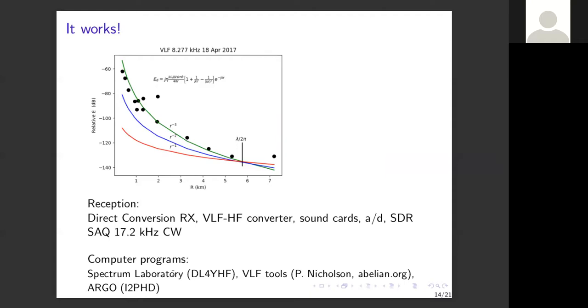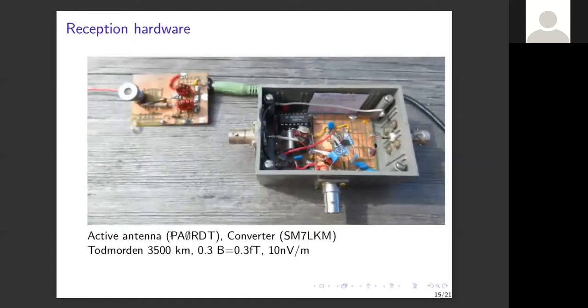For reception you can use a direct conversion receiver, a VLF-to-HF converter, sound cards with conversion software, or a software-defined radio. Many people can also pick up SAQ — the Alexanderson alternator in Sweden on 17.2 kHz — which transmits CW occasionally and is always fun to receive. A simple active antenna can be built using a small PCB and a single transistor by PA0RDT. SM7LKN provided advice on converting to 10 MHz, though that band suffers interference from FT8 transmissions, especially around 137 kHz.